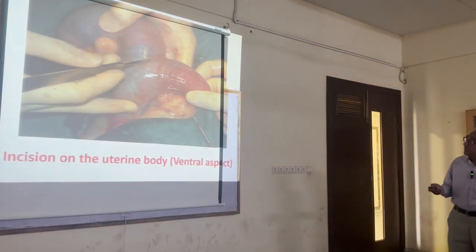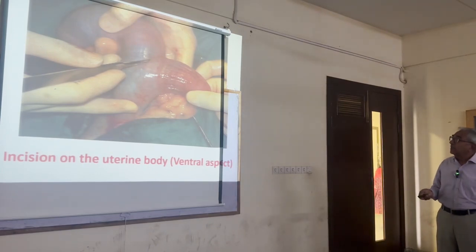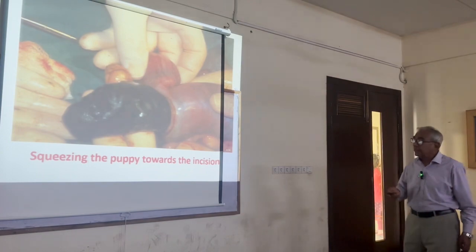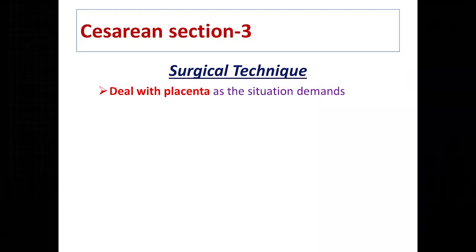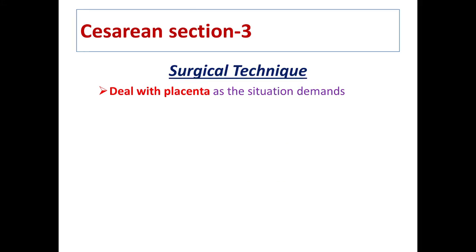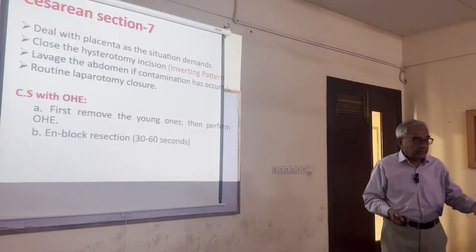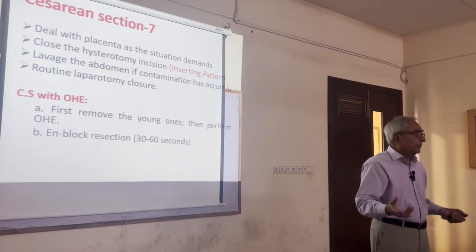The incision is given caudal to the uterine horns on the body of the uterus, and all fetuses are delivered through that same incision — it's not very difficult. After delivery, the placenta normally comes out along with the fetus in dogs without much difficulty. However, don't tear the placenta away from the uterine body as it will bleed.